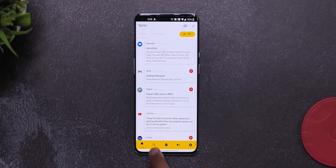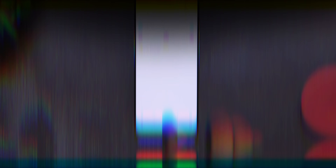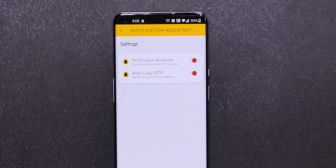Apart from that, you can also check the notification history in the app, and I like the feature which automatically copies any OTP. It's super handy.